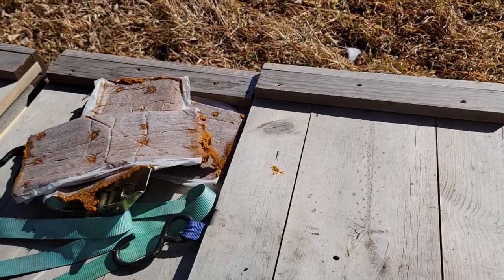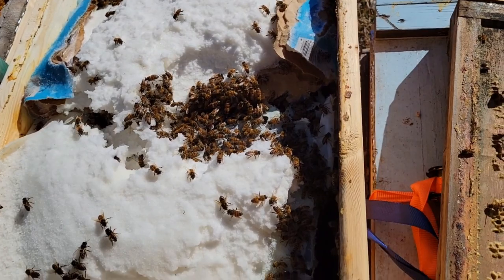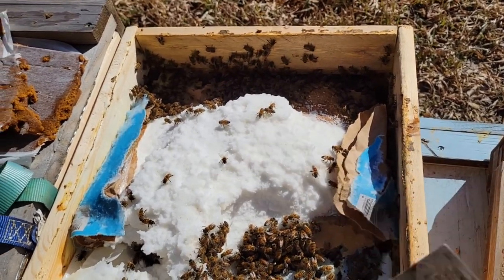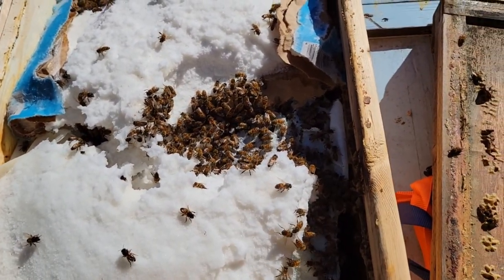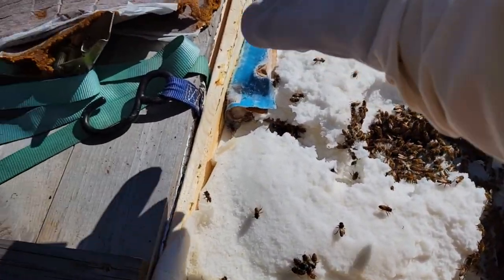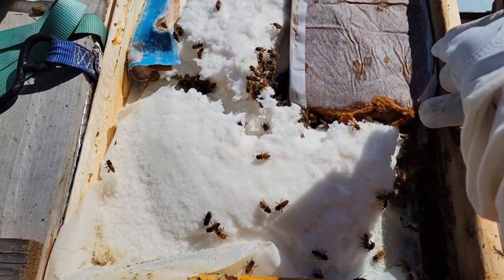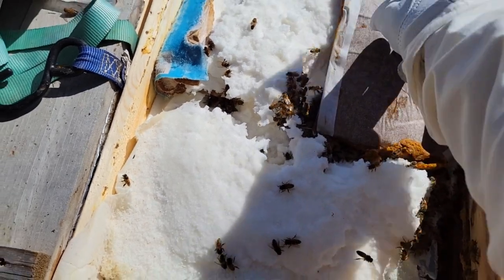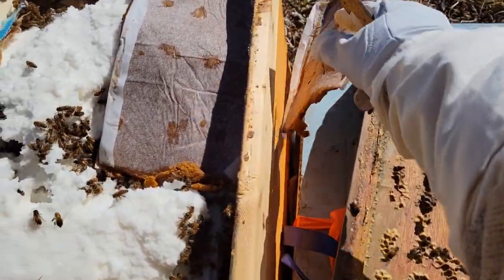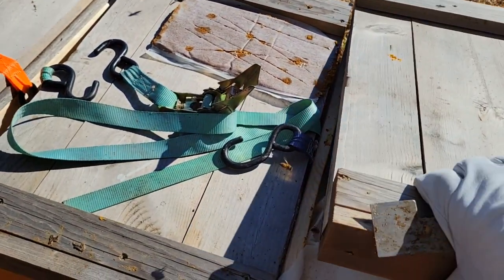We'll check out their sugar stores and see how they're doing, and if we need to add any sugar. This colony here — I added sugar the last time I was up, they've taken a little bit of that and they're still working on the original sugar. So right now we'll just put that pollen patty right here in the center; they'll be able to get at it and eat on that.